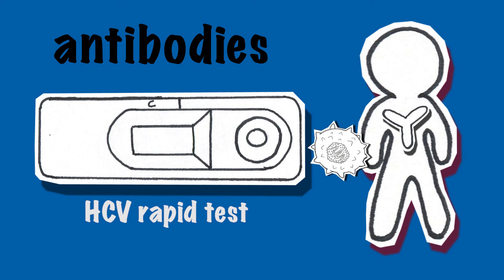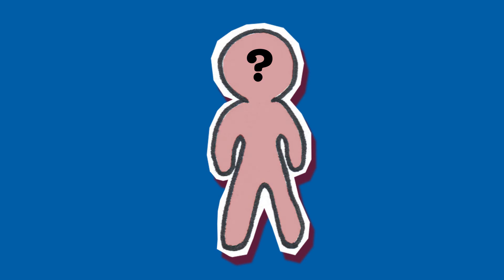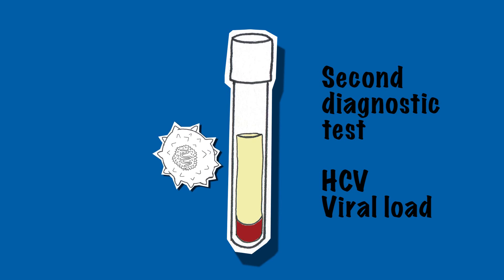So how can I know if I still have the virus then? To know if the body has been able to eliminate the virus, another confirmatory test is necessary. The second test is called a viral load test, usually done by PCR technique, which aims at measuring the quantity of virus in the blood.